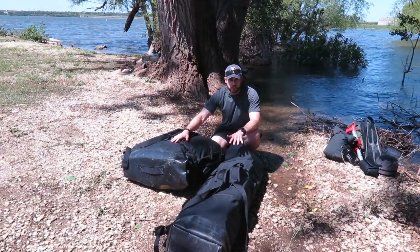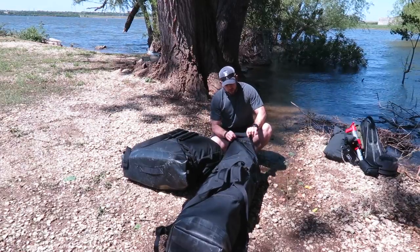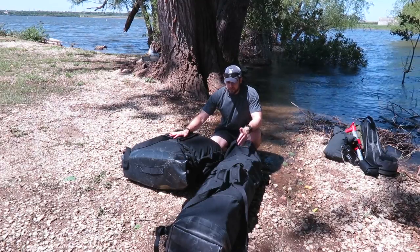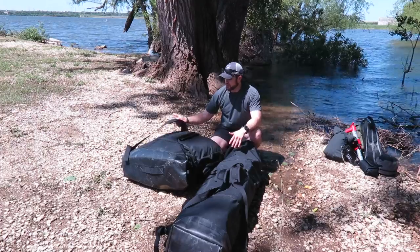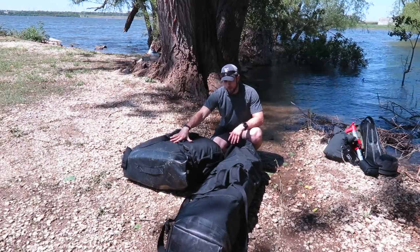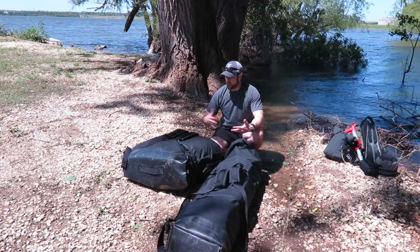I wanted to start off talking about the way this is transported when it comes to the Klepper folding kayak. I've purchased a lot of accessories as well as the hull from Long Haul Folding Kayaks. One of the things they make is this bag system that I really love — it basically takes the entire system and puts it down into two man-packable bags. There are shoulder straps on each bag.